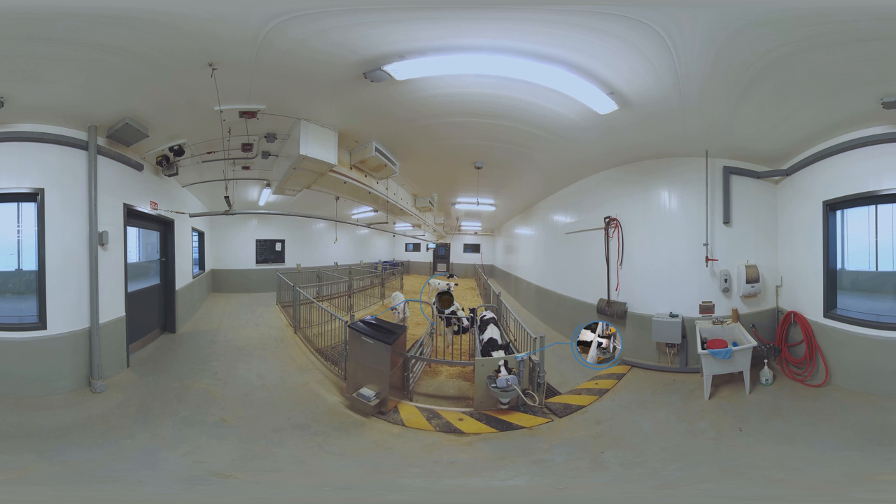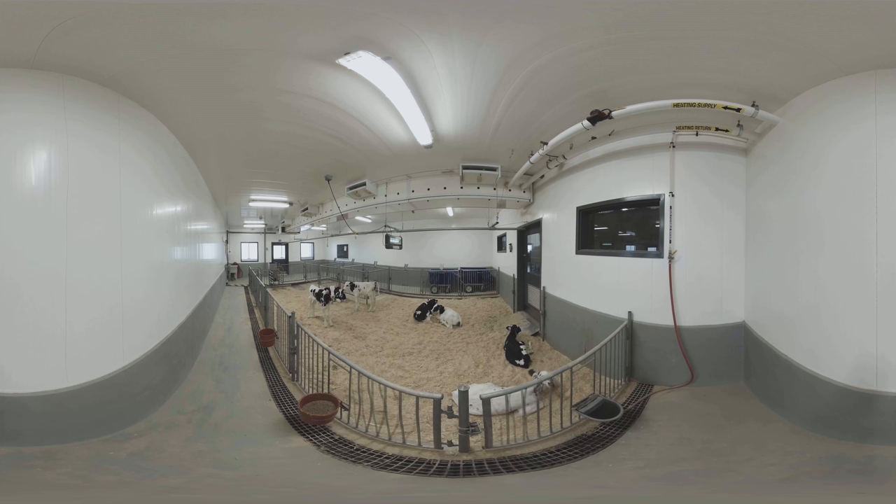Next to the automatic milk feeder is the automatic pellet feeder, which allows calves access to their first solid food. Both feeders read the identification tag of each calf and store data on how often they visit the feeder, how much milk they consume, how quickly they drink, and more.